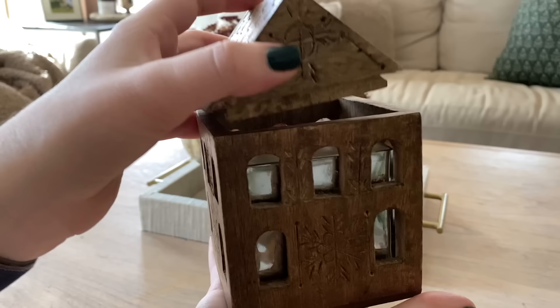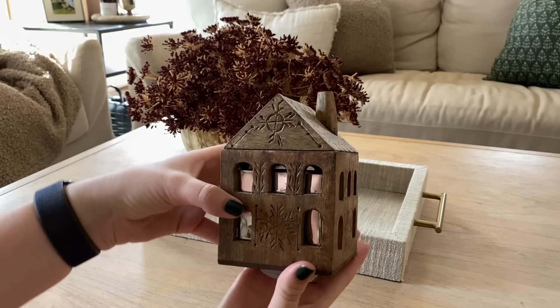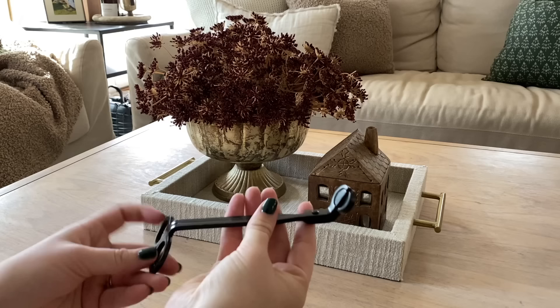You guys have absolutely loved this as much as I have — it is this stunning candle from Anthropologie. I know it's a little pricey, but it's awesome because even when the candle runs out, it's just such a beautiful decor piece. So we're going to add that. And then for practicality, we have these shears to cut a candle.